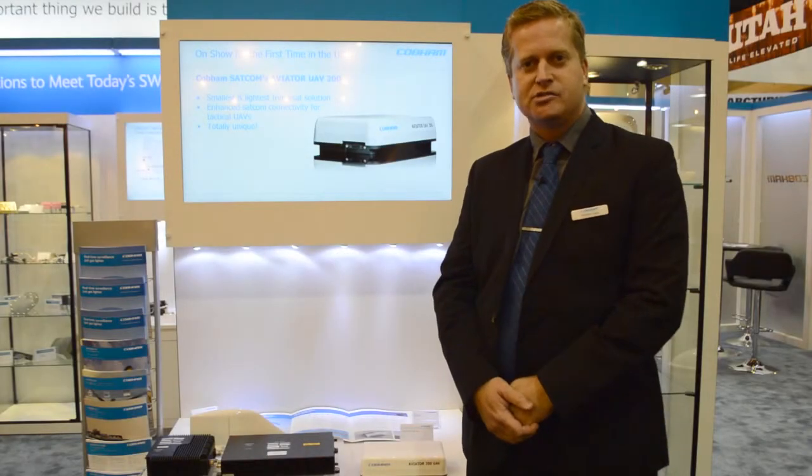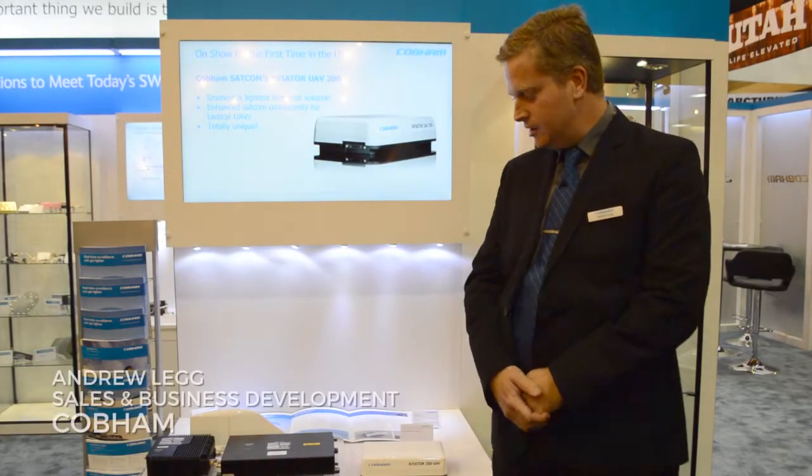My name is Andrew Legg, I'm with Cobb and Satcom and we're at the show here showcasing some new satellite communications technology based on the Inmosat Swift broadband network.